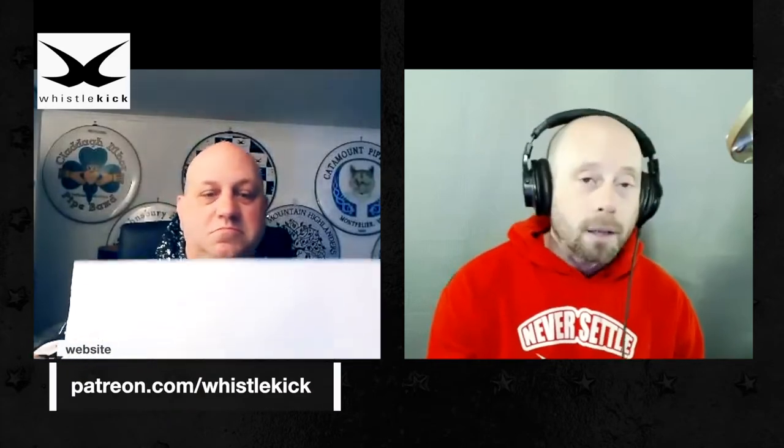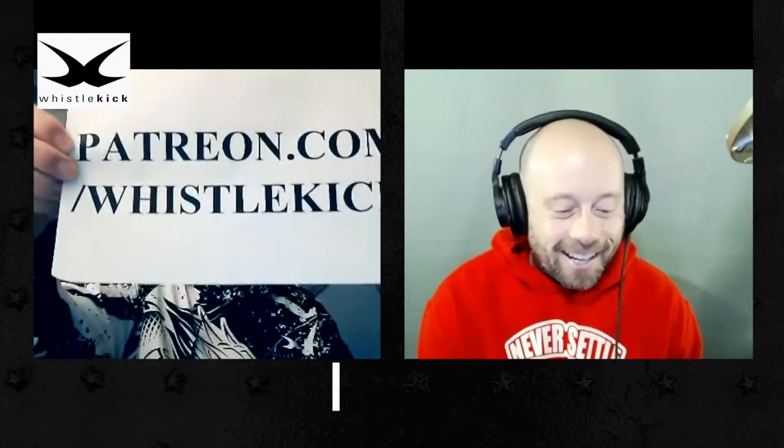We bring in the show twice a week, and if that means something to you and you want to make sure it sticks around, consider supporting us on Patreon at patreon.com/whistlekick, or buy something at the store. Use the code podcast15 to save 15% on anything at whistlekick.com. The full list of ways to support us is at whistlekick.com/family.